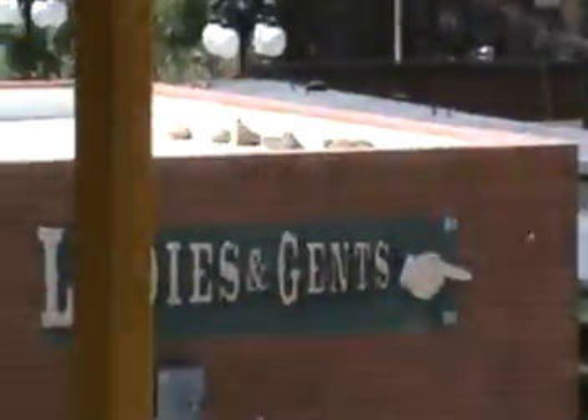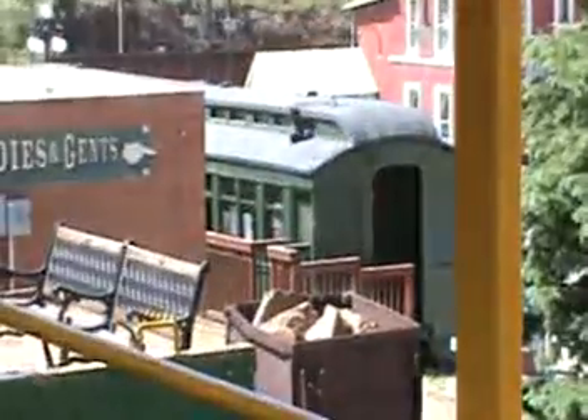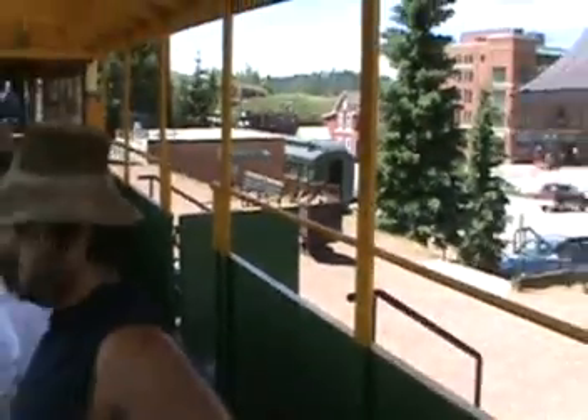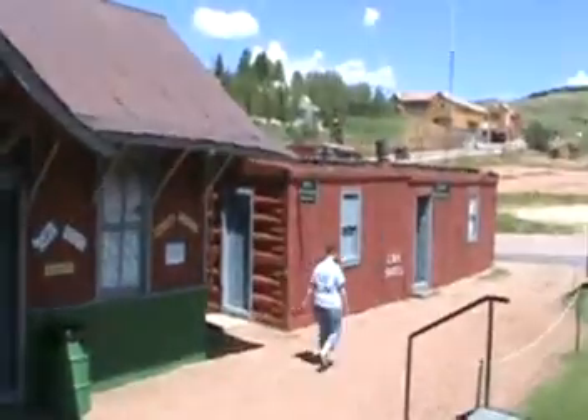Our gift shop was built in 1895. Originally it was the railroad depot for the Midland Terminal Railroad at Anaconda, Colorado. In 1912 it was moved to Bull Hill, north of Victor, where at 10,500 feet in altitude it was the highest operating railroad depot in the state. It was moved to its current location in 1968.